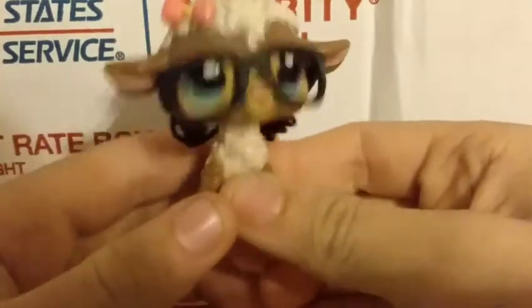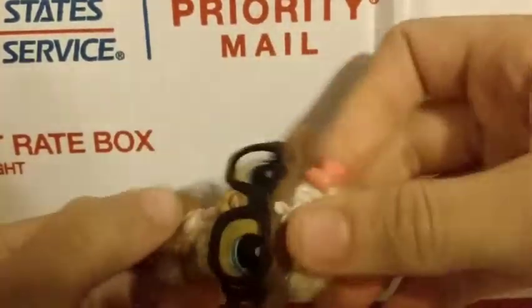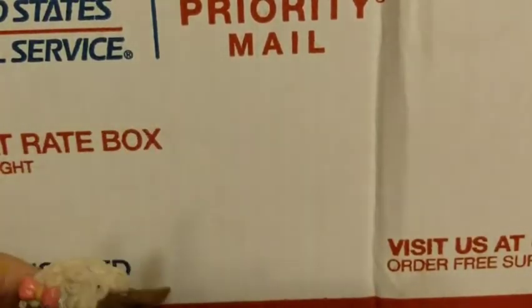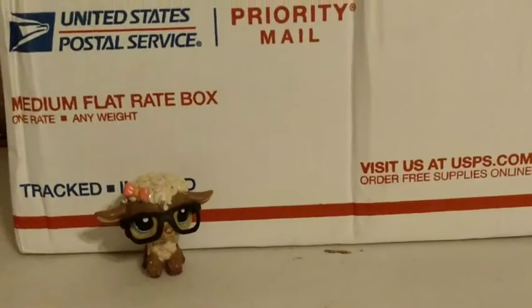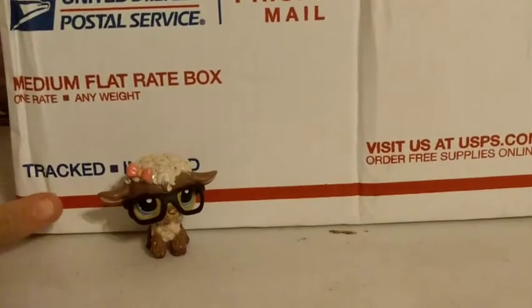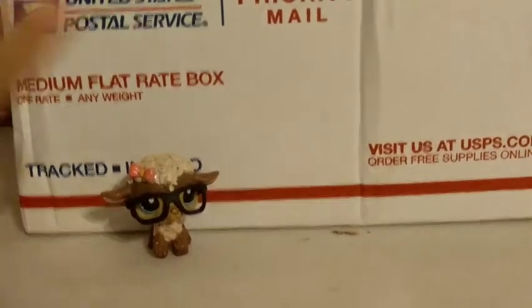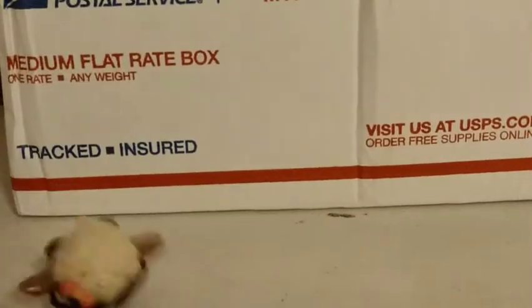Hey guys, what is up — it is your girl LPS Suzy here, and in today's video I have a package. Look how huge it is compared to my LPS. I'm so excited. I bought a bunch of LPS accessories from Cyrus LPS For Sales — she's on Instagram — so let's just get started.